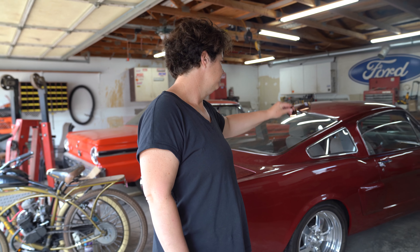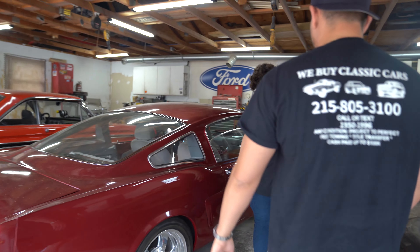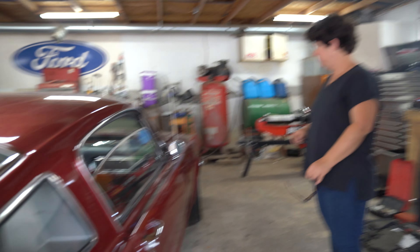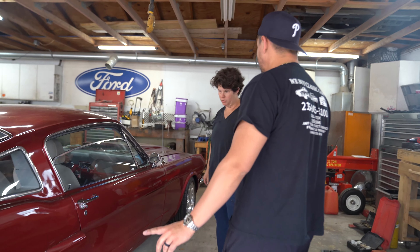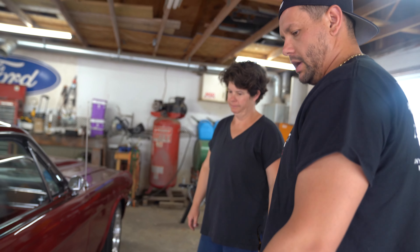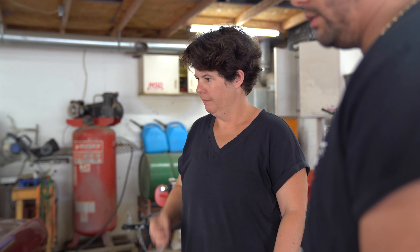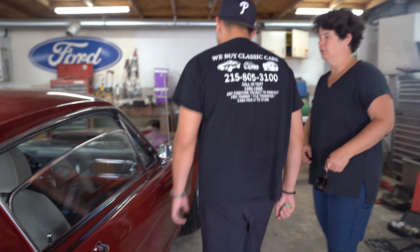He did all the sheet metal work — floor pans, torque boxes, rails. All the panels were replaced. The hood was replaced. The only thing that wasn't replaced was the roof. Quarters were done, and the paint was done by Del Rey Auto Body. He also did the wheels and the drivetrain.